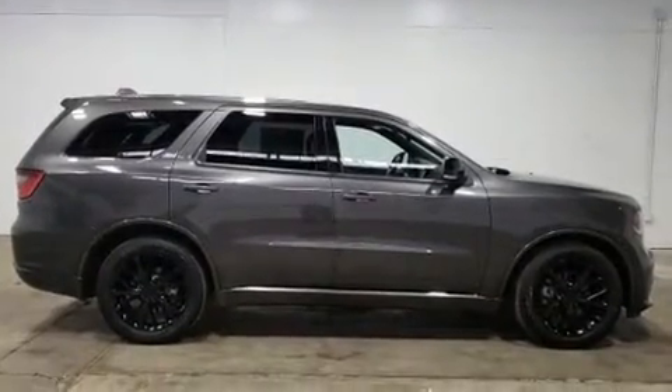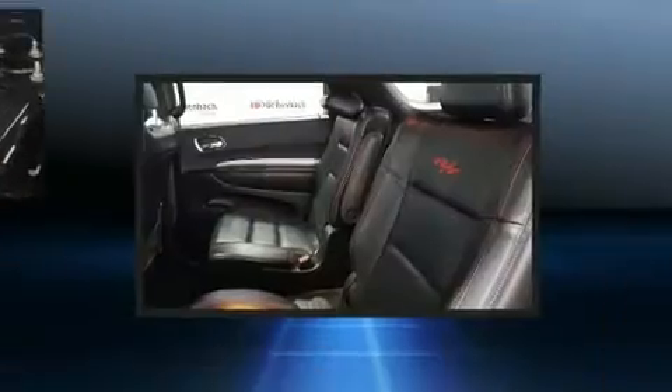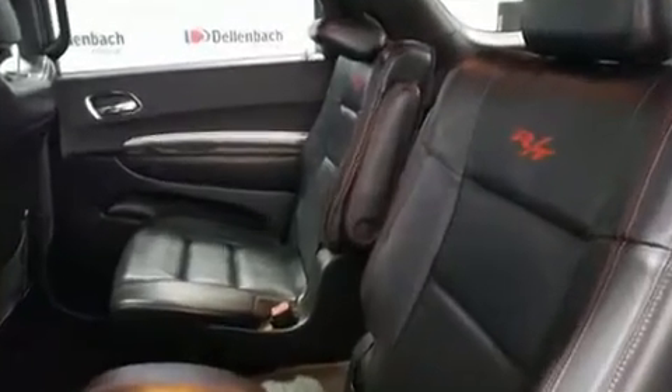It's equipped with tons of terrific amenities, but it won't break your budget. Like leather upholstery, a rear window wiper, power front seats, heated and ventilated seats, and more.